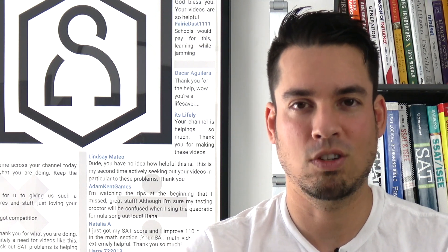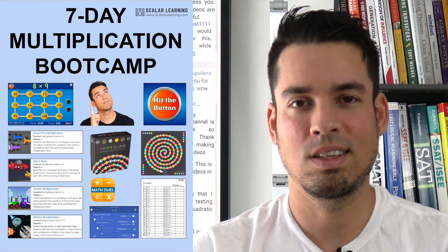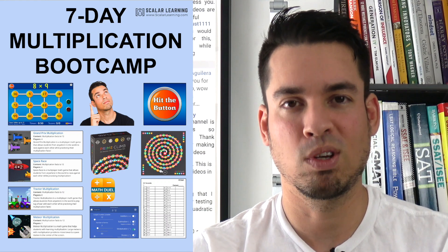Moreover, when it comes to tests like the SAT, which actually have no calculator sections built in to the test, it's more important than ever to have a strong mastery of multiplication. In order to give every student the best chance possible mastering their multiplication facts, I have created the Scalar Learning Multiplication Bootcamp.